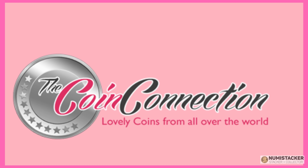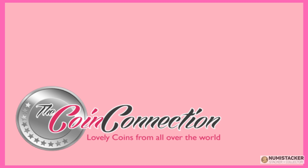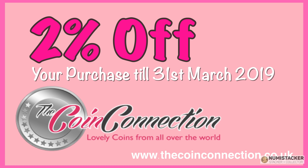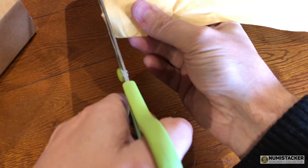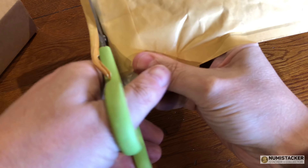Pay close attention coin lovers — I've managed to negotiate another special deal for you at The Coin Connection for March 2019: two percent off all purchases with the special code at checkout: NUMISTACKER. That's code NUMISTACKER.